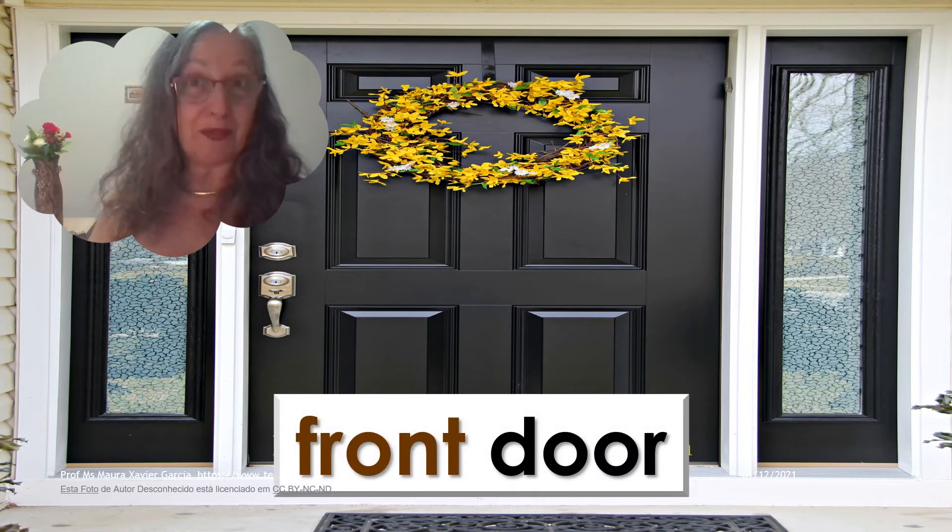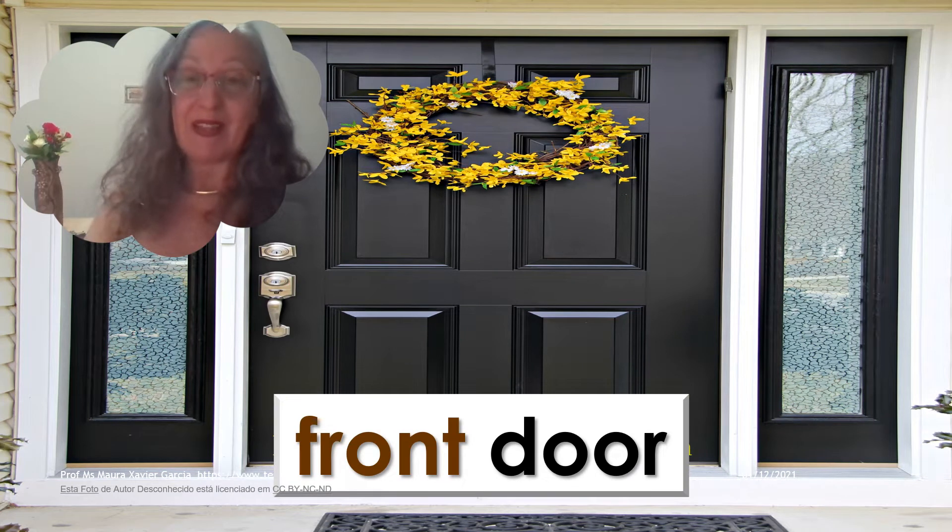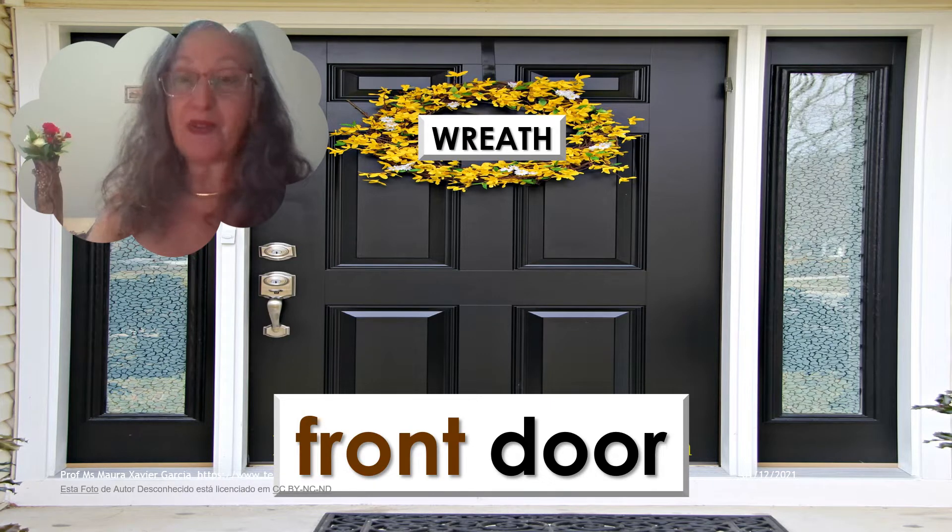This is the front door. There is a wreath on the front door — a yellow wreath on the front door. And also a mat. There is a mat.